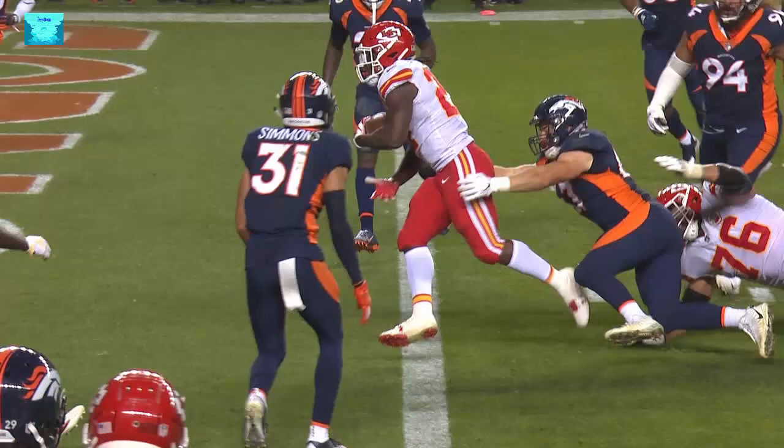Mahomes' unusual plays, including a left-handed pass to Tyreek Hill for a first down on the game-winning drive, helped the Kansas City Chiefs overcome a 10-point deficit in the fourth quarter and beat the Denver Broncos 27-23.